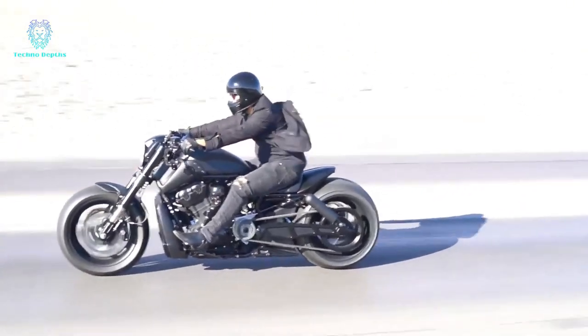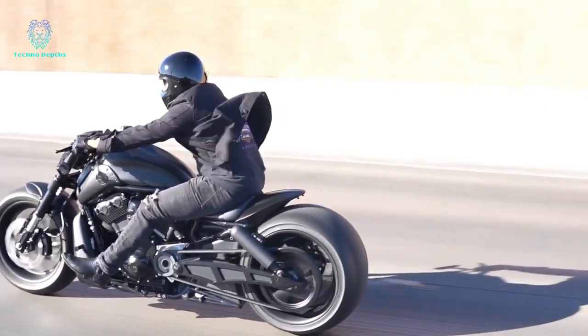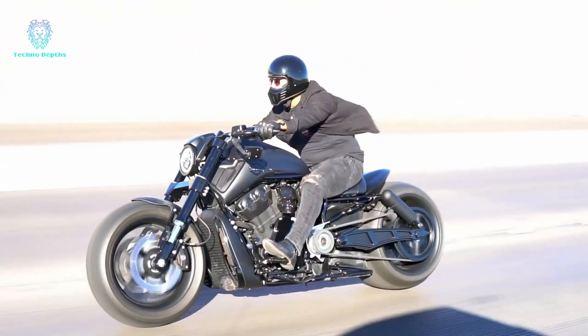You can order the desired parts with worldwide delivery available, enabling enthusiasts from anywhere to bring their own motorcycles to life with a touch of this captivating transformation.